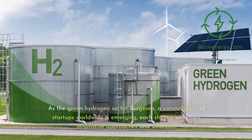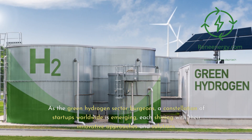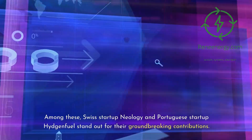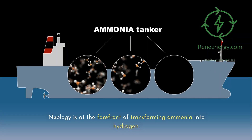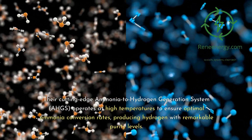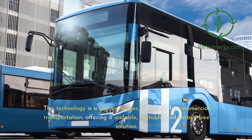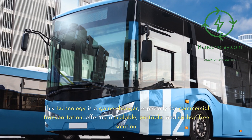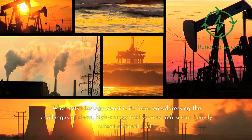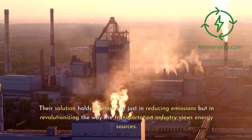Spotlight on innovative startups: Neology and Hydrogen Fuel. Swiss startup Neology and Portuguese startup Hydrogen Fuel stand out for their groundbreaking contributions. Neology is at the forefront of transforming ammonia into hydrogen. Their cutting-edge ammonia-to-hydrogen generation system (AHGS) operates at high temperatures to ensure optimal ammonia conversion rates, producing hydrogen with remarkable purity levels. This technology is a game-changer, especially for commercial transportation, offering a scalable, portable, and carbon-free solution. Neology's focus addresses the challenges of clean, high-energy fuel sources in a sector heavily reliant on fossil fuels, holding promise not just in reducing emissions but in revolutionizing how the transportation industry views energy sources.